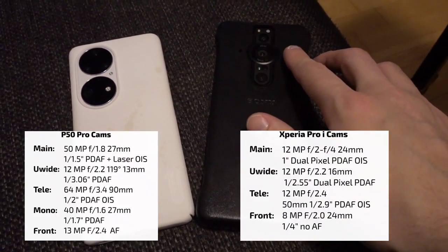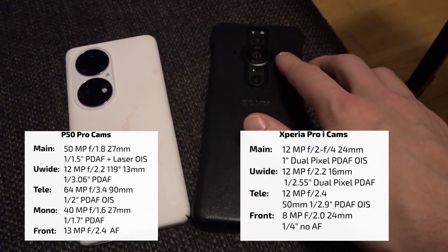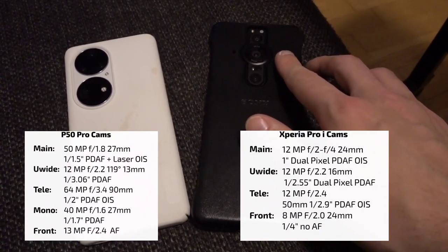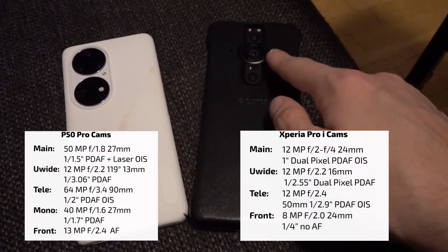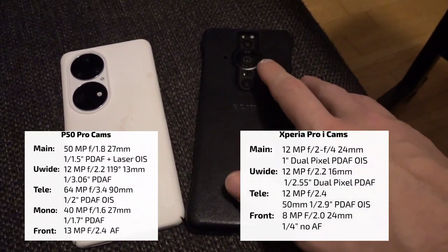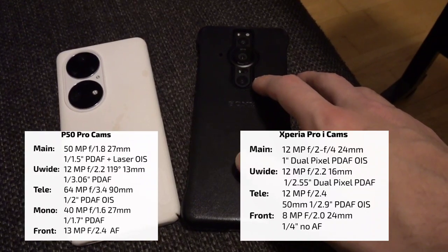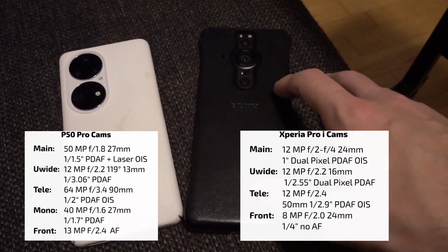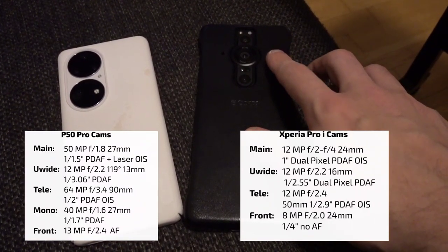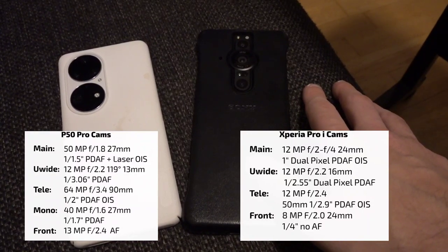On the Xperia Pro-I, the main attraction is the 1.0-type inch sensor — though only 1/1.3 inch of the surface area is actually in use, roughly the same as on the Pixel 6 series. It also has a 16mm ultra-wide and a 50mm tele zoom, all at 12 megapixels. The 50mm zoom offers limited reach, but you get a wonderful large-sensor main camera at 24mm — slightly wider than the 25mm on the P50 Pro.